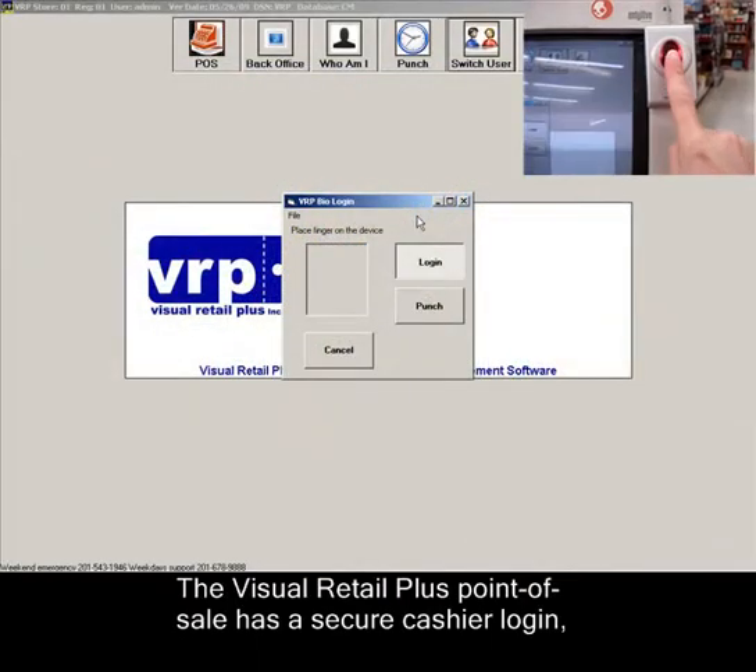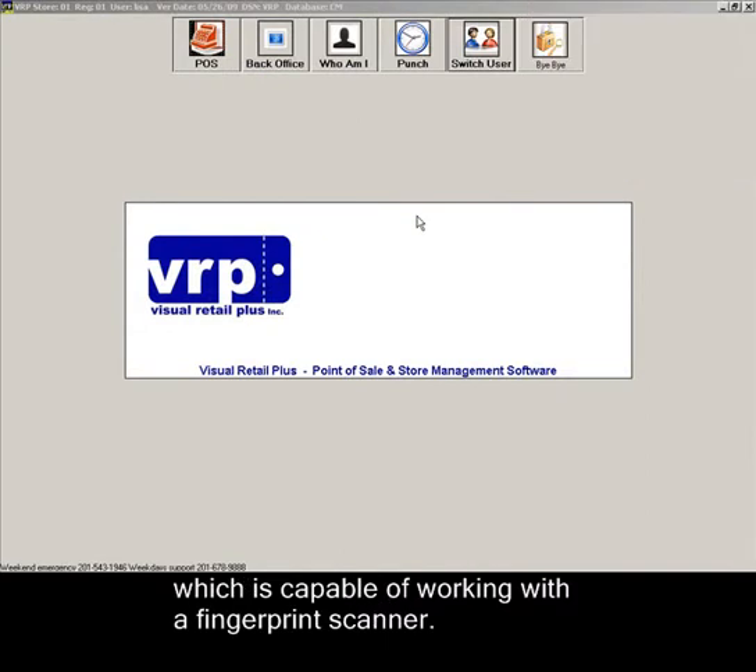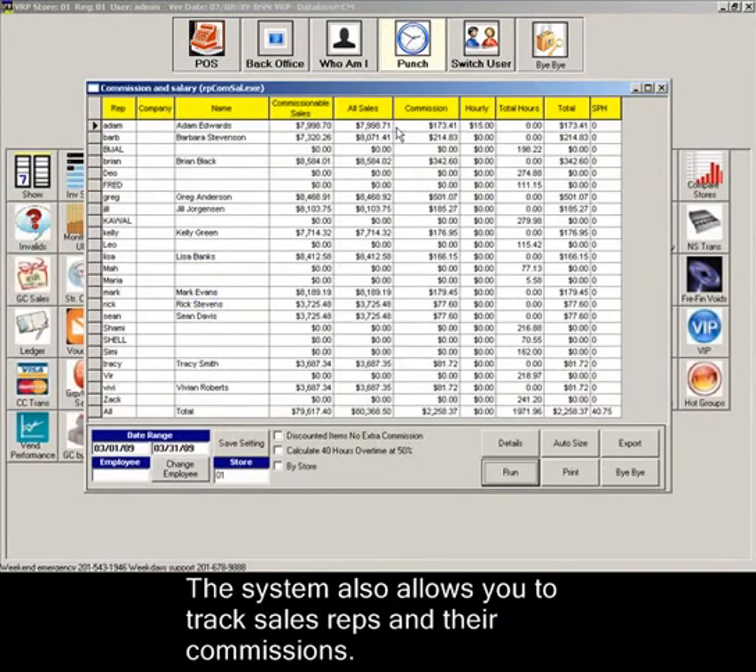The Visual Retail Plus point of sale has a secure cashier login, which is capable of working with a fingerprint scanner. The system also allows you to track sales reps and their commissions.